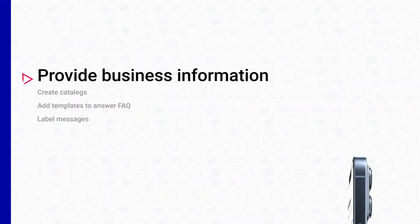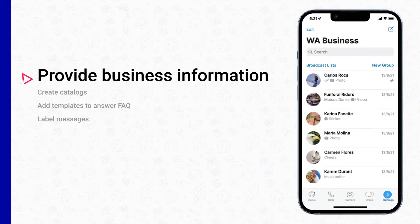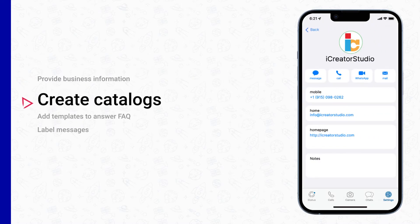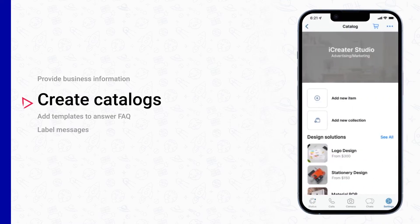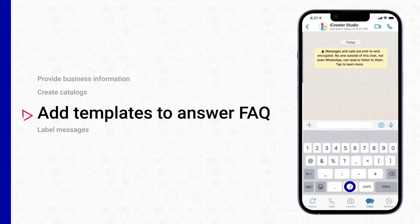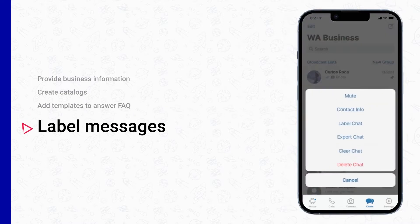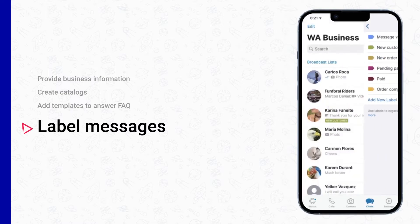If you get a WhatsApp Business platform, you will be able to provide customers with your business information such as office hours, website, and Instagram handle. You can also add your products or services to the catalog with photographs, prices, and descriptions to make it as convenient for your customers as possible. And create templates to answer frequently asked questions and label messengers to speed up the search process — making it easier for you and your team. WhatsApp can save you and your customers a lot of time and effort and help you capture new contacts in just one click.